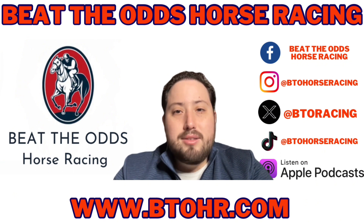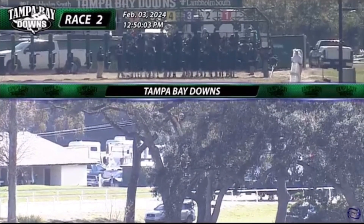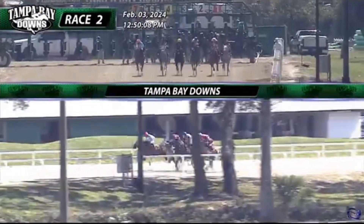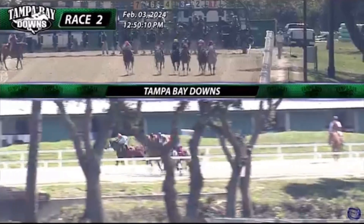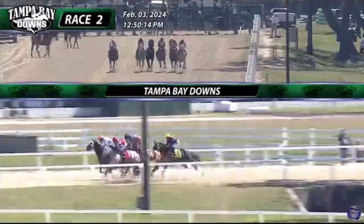Now, with that, let's get into the race replay. Let's go, Zid. They're in the gate, and our race is on. Toward the inside, Sequin Lady was out quickly. Up from the far outside, Both Sides is flashing early speed.